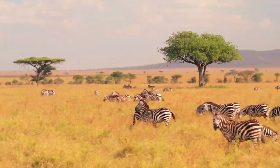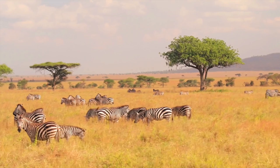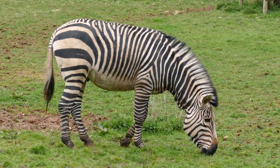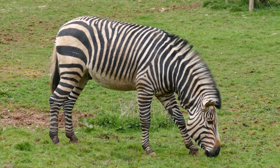Zebras are not ruminants like giraffes, but they have a diverse diet. They eat grasses, twigs, stems, leaves, and more, meaning they are both browsers and grazers. They spend many hours a day eating, and at night they sleep on the ground with one sentinel posted to keep watch for danger.